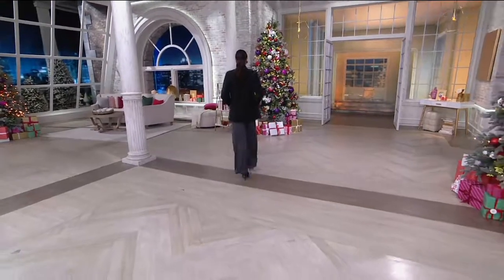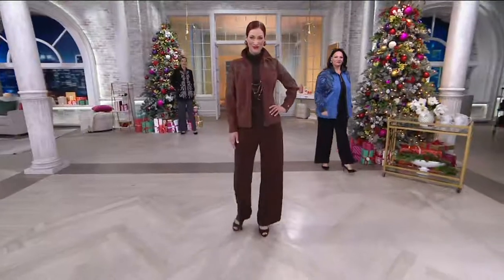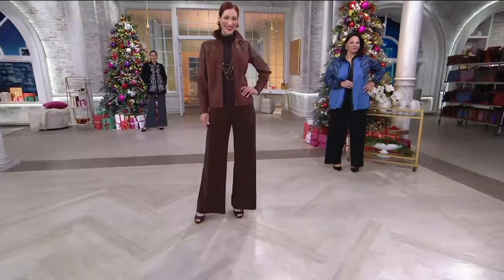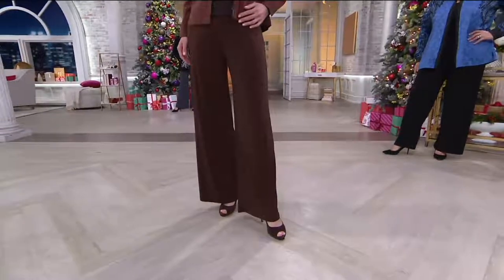But it's time to talk about the pants. These pants have been hugely popular here at QVC — the Wide Leg Knit Pants, available in regular or petite inseam.